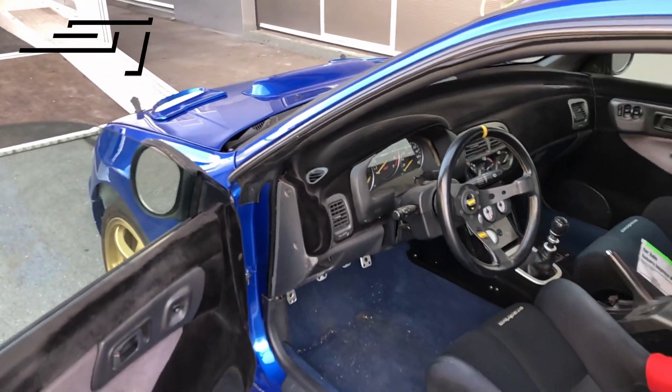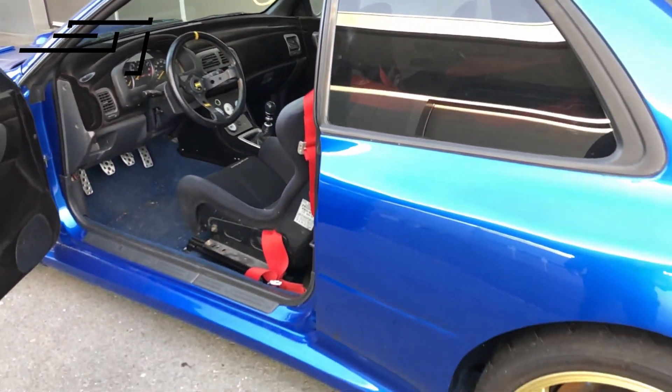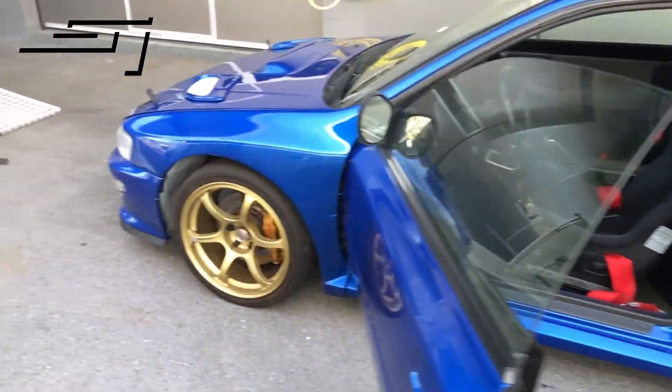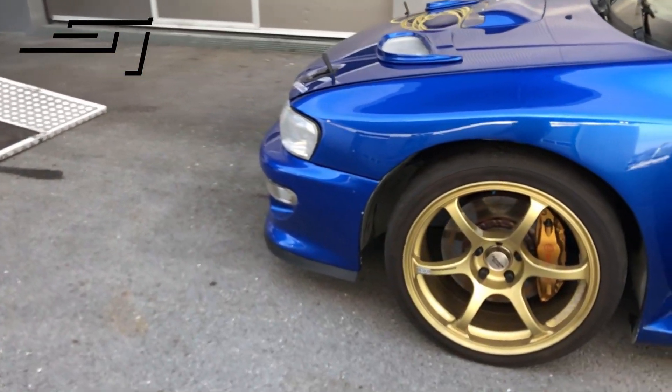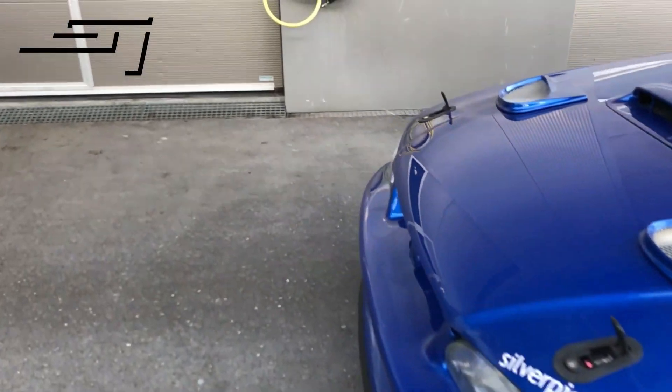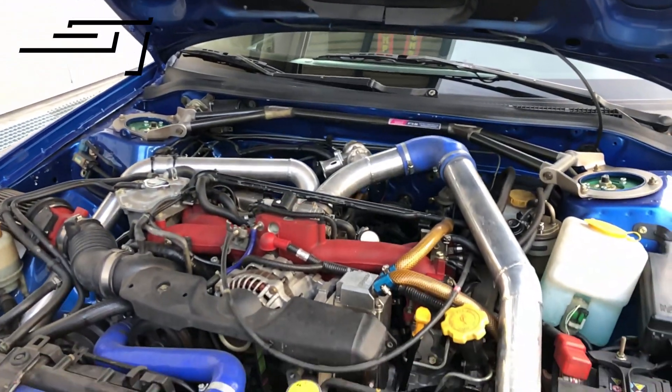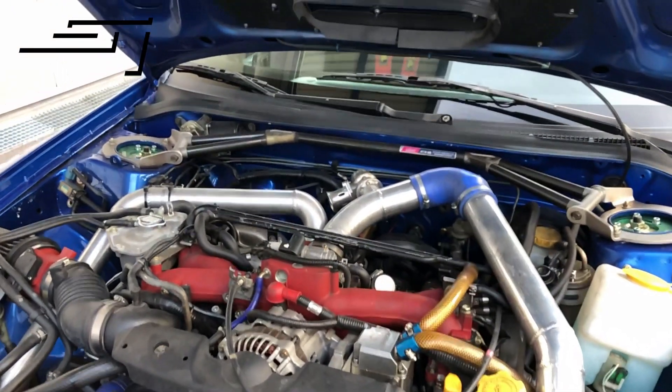It's all flocked up inside, custom arches, converted to 5x114, Brembos in there, prop mount — all the shebang.